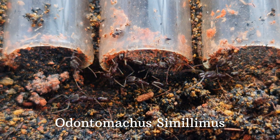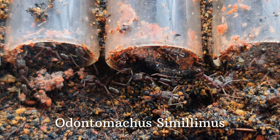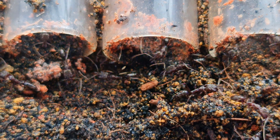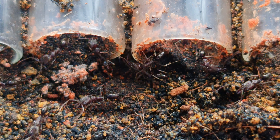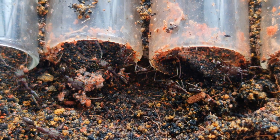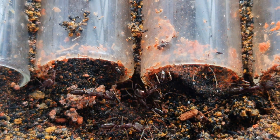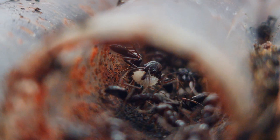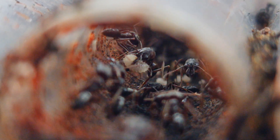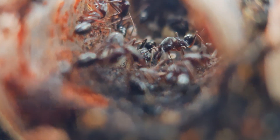The second OG colony I want to show you is the Odontomicus similamus, or my trapjaw ants. My colony has been steadily progressing and doing very well over this year. The way I set up the nest allows me to check the conditions of their nesting chamber and whether they have a sufficient brood count. At least I will have an early notice to take further actions if anything happens to the colony — it is better than not knowing.